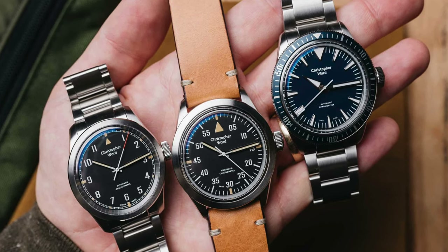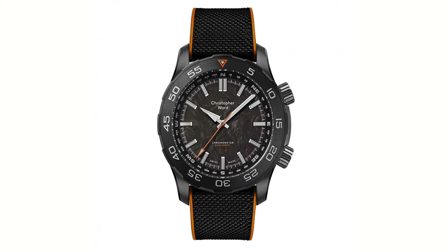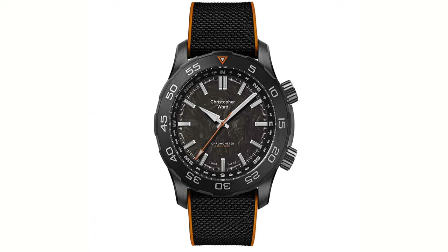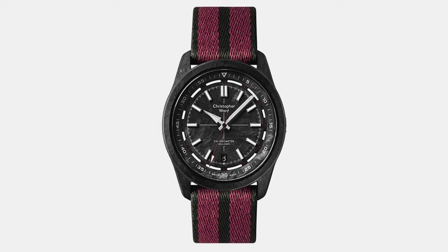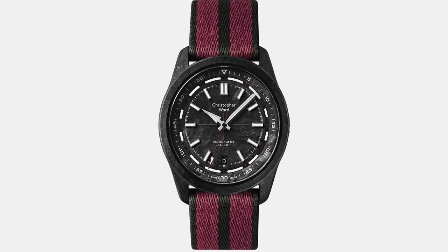There were three models at launch, one for each branch of the MOD: the C65 Sandhurst for the Army, the C65 Cranwell for the Air Force, and the C65 Dartmouth for the Royal Navy. All were chronometers and all were around 1K. There have been some additions to the line since, such as the Agro C-60 Limpstone — probably the most aggressive watch Christopher Ward has ever made — with dual bezels, an external bezel and an internal compass bezel, and a dial made of forged carbon. And then there was the Superlite C-63 Colchester, a forged carbon watch designed for some sort of parachuting squadron.